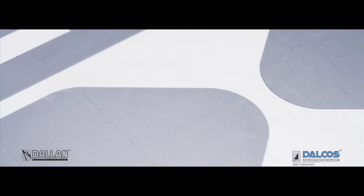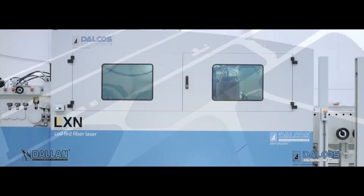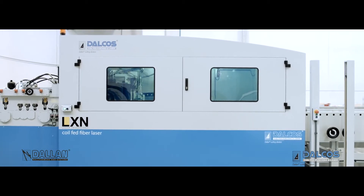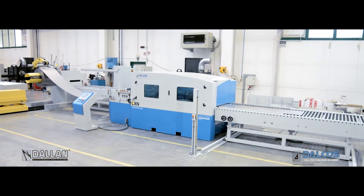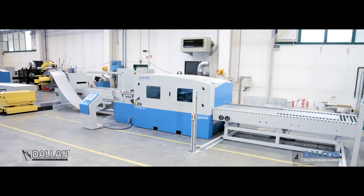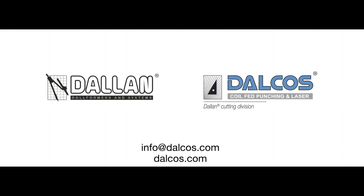Dalkos LXM — freedom to work from sheets and continuous strips. The answer for your need for speed, efficiency and maximum flexibility. Contact Dalkos at info@dalkos.com.